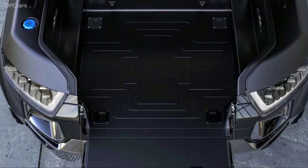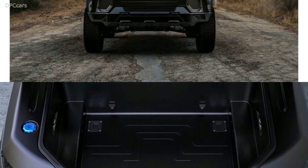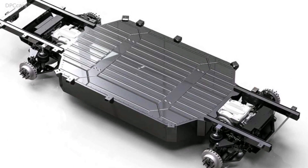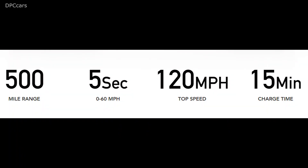Like with Rivian, multiple battery pack sizes will be offered. Atlas says the shortest range XT will still go 300 miles. Other options are for 400 miles of range, and the top-of-the-range 500 miles max range version.